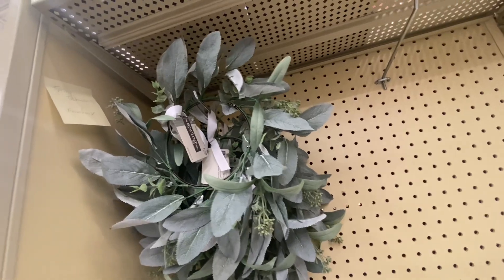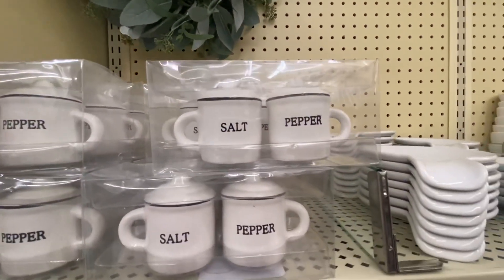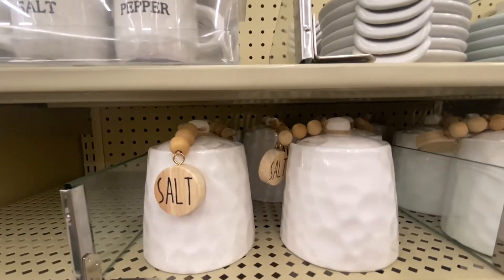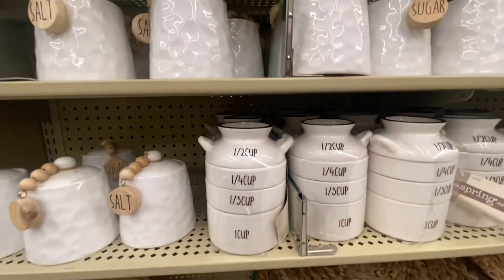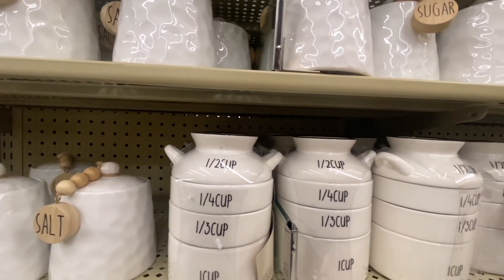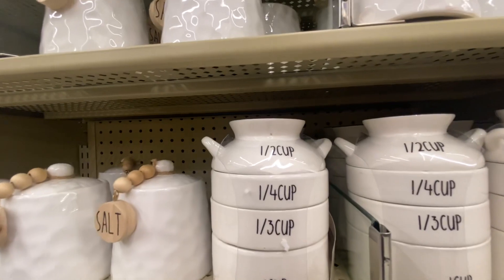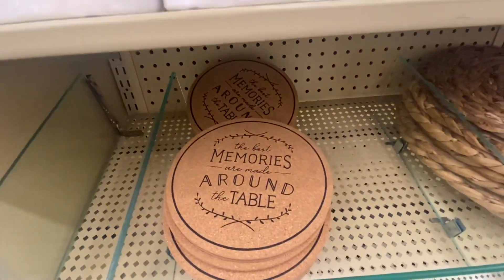The spring shop is 40% off. That's $14.99. We get these salt and pepper shakers — they're $9.99. This salt bowl right here is $7.99. This is really cute — it's a measuring cup and that is $24.99. 'The best memories are made around the table' — that's $9.99.